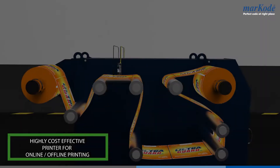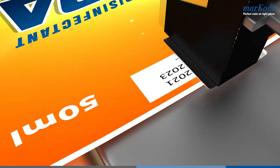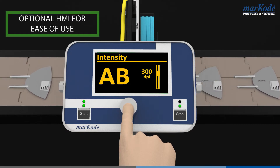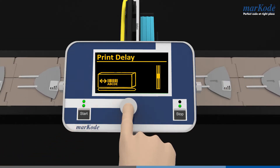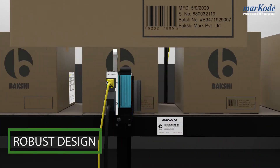A highly cost-effective printer for both online and offline printing. Also comes with an optional HMI for ease of use. Robust design built for industrial applications.